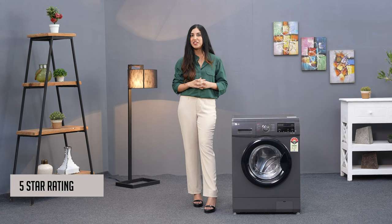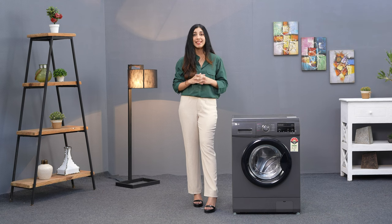With a 5 Star Energy rating, this washing machine is best in class when it comes to efficiency. That means you can save on your electricity bills while enjoying top-notch performance.